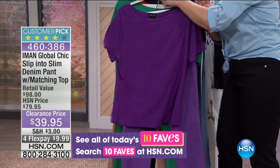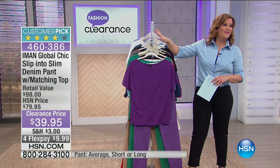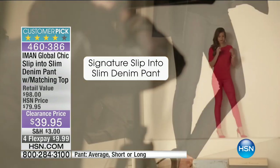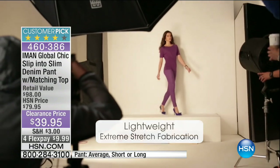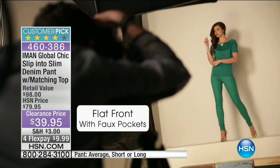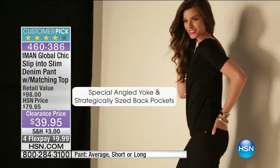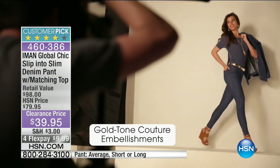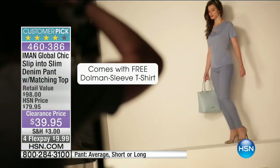Today you're getting the full head to toe look for less than $40 — four flexible payments of $10 to get it home. Signature slip into slim denim pant features: lightweight extreme stretch fabrication so you're not tearing them off at the end of the day; the curved, contoured waistline; flat front with faux pockets — no added fabric for bulk or unsightly lines; angled yoke and strategically placed back pockets puts your tushy on the pedestal; slim straight leg makes you look really long and lean; the cute little ankle zipper embellishment; and three inseams for superior fit.